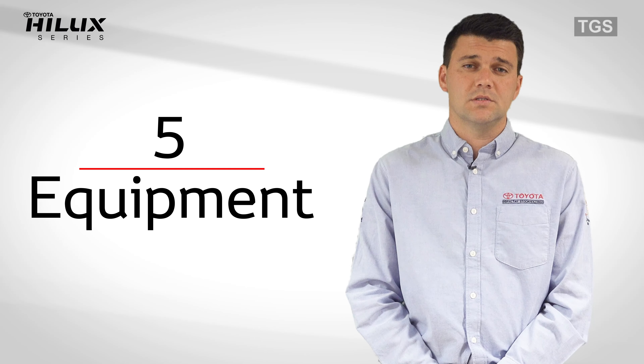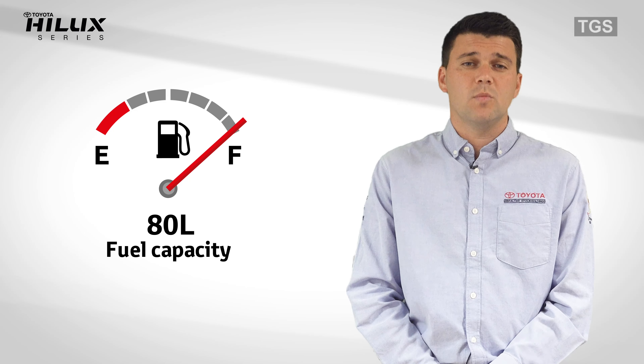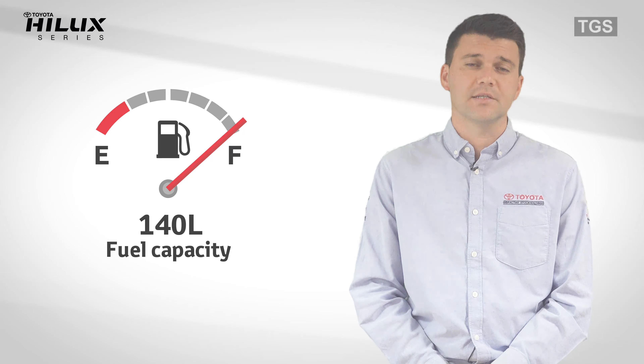Number five: equipment. This vehicle has an 80 litre fuel tank as standard, but we do recommend a fuel tank upgrade to our larger 140 litre fuel tank.